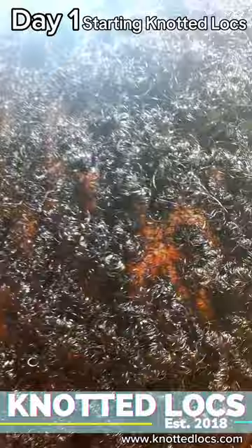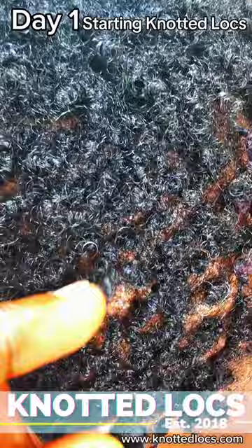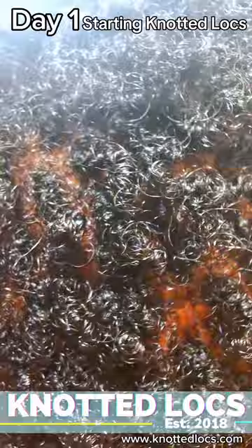I also base my creating knotted locks on your non-verbal communication — that is also considered. What are you not telling me that I need to know about your hair and the vision you have for your future knotted locks? All of that, I deduce and I communicate your vision into your knotted locks.